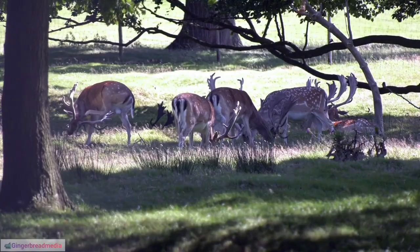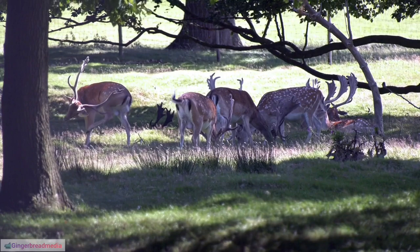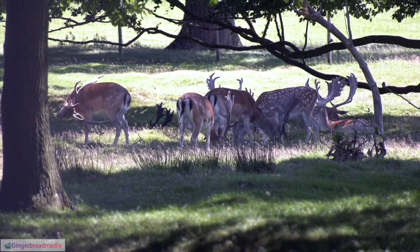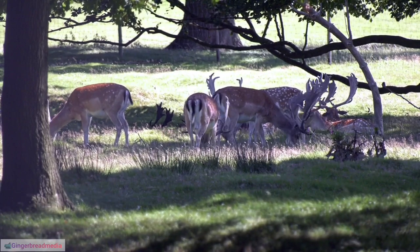31. Reindeer Role in Scientific Research. Reindeer populations are subjects of scientific research, providing insights into topics such as Arctic ecology, climate change impact, and adaptive strategies.